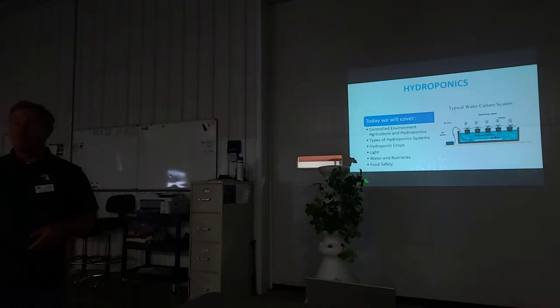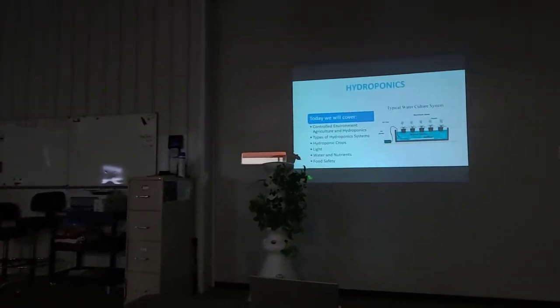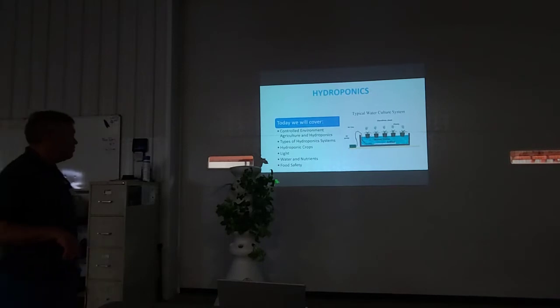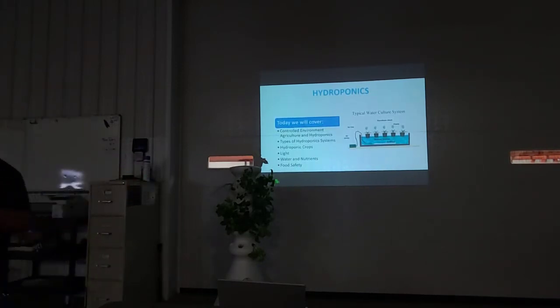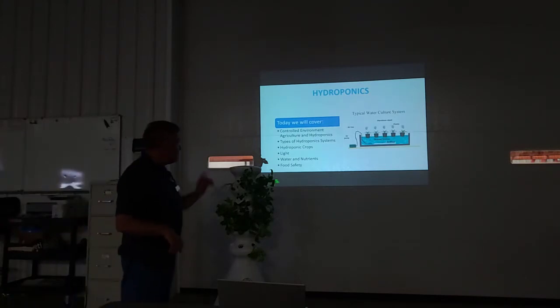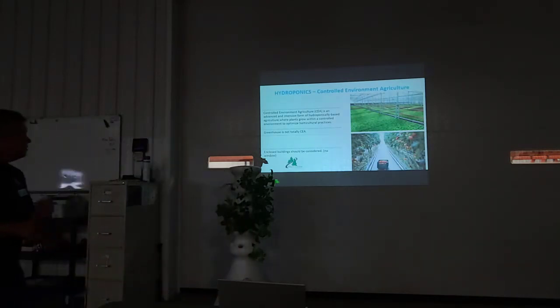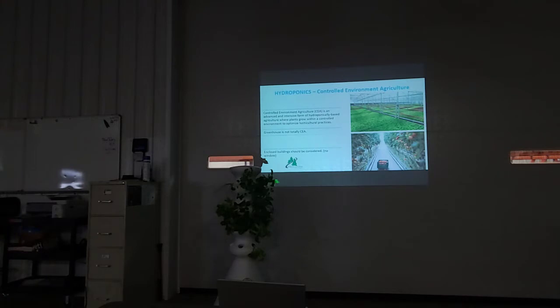You need to provide light for the plant, water, and nutrients. We're going to talk about the different kinds of systems — for instance, this vertical NFT system. We'll also talk about light, water, nutrients, and a little bit at the end about food safety.